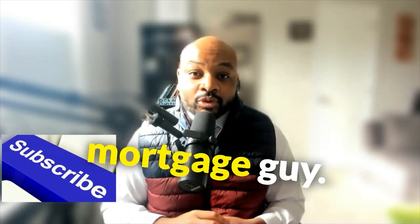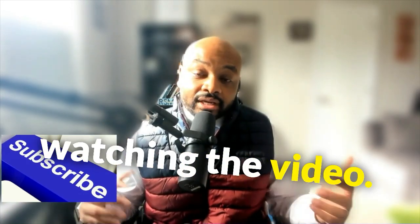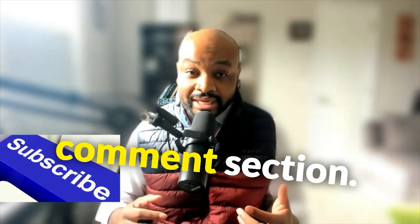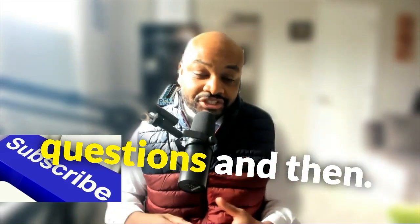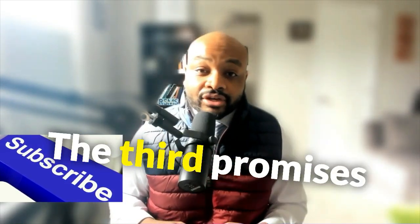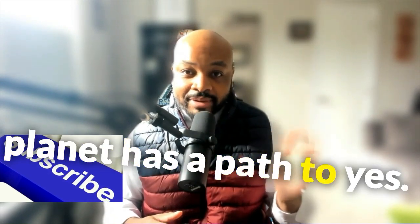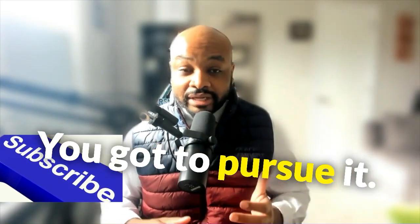This is Brandon Ress, Your Mortgage Guy. Thank you for watching the video. If you found it useful, hit that subscribe button. If you have any questions, feel free to leave them in the comment section and I'll make another video to answer them. And the third promise: believe in your path to yes. Every person on this planet has a path to yes — you just got to believe in it and pursue it. Have a great day.